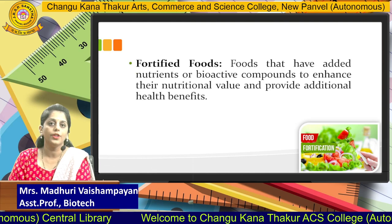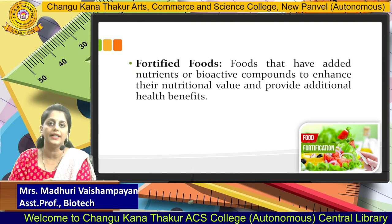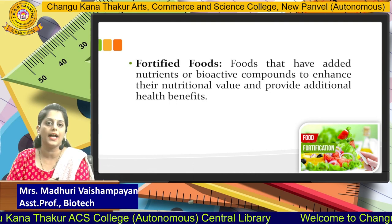The next category is fortified food. Fortified foods are foods that have additional nutrients or bioactive compounds added to enhance their nutritional value and to provide additional health benefits.